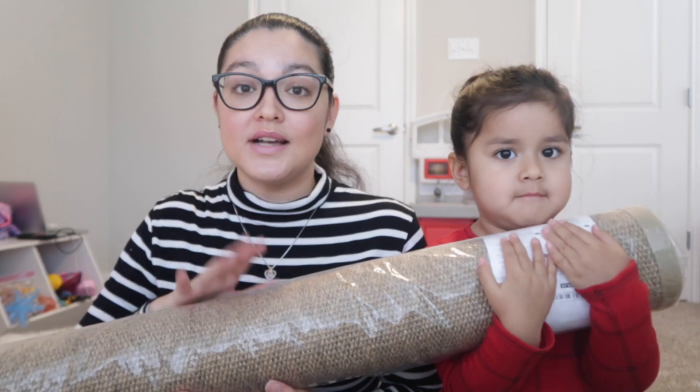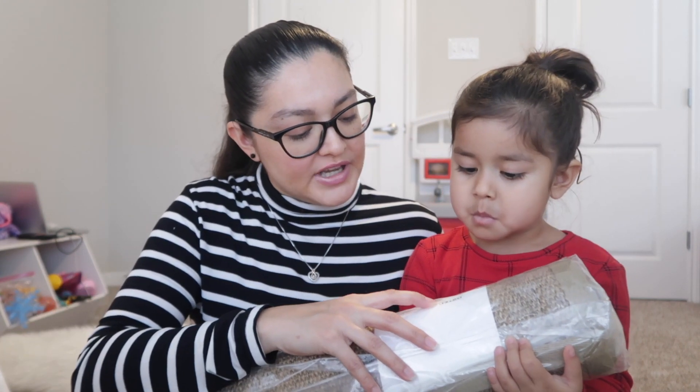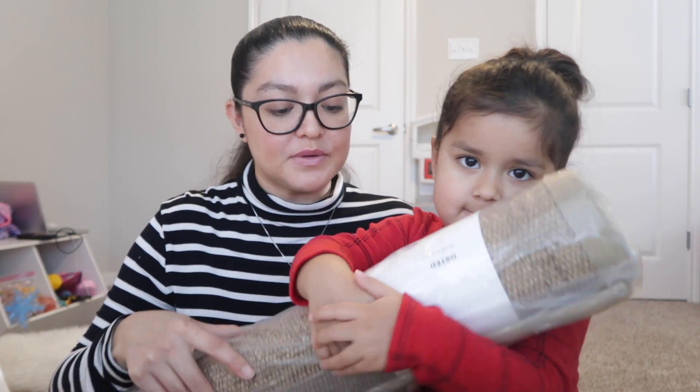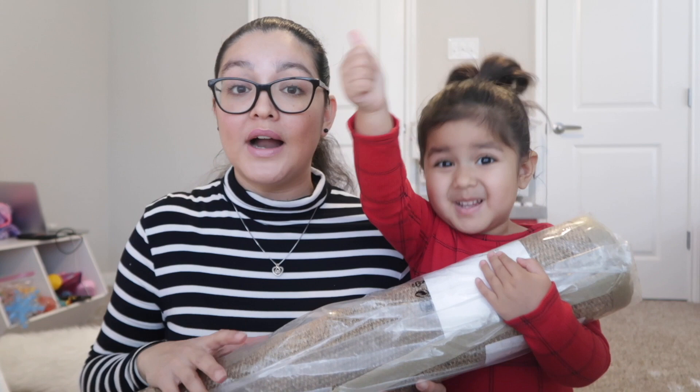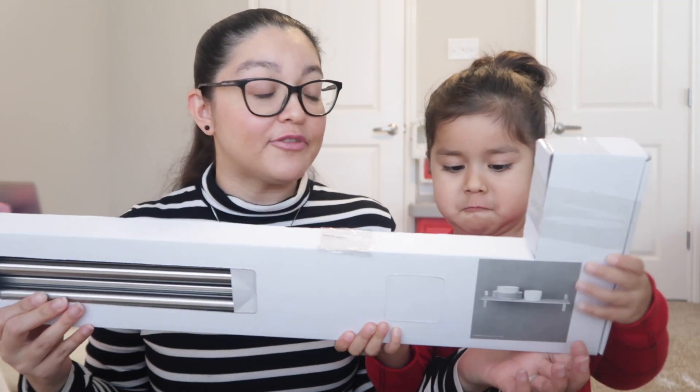This is an entryway rug — it was a Black Friday special. I got it for $13.99 or $14.99. It's a woven rug — two feet seven inches by four feet seven inches. I think it'll be really cute in our entryway. I'll insert a picture once I unroll it. I've been wanting one of these woven rugs — they're really expensive — so when I saw it on sale at IKEA I had to get it. Hopefully it looks great.